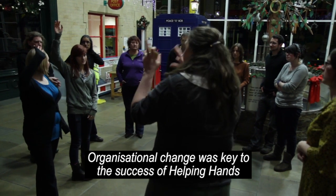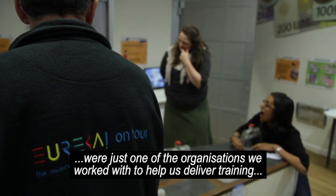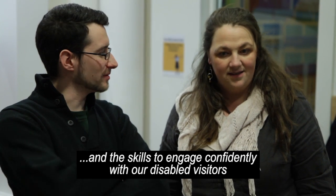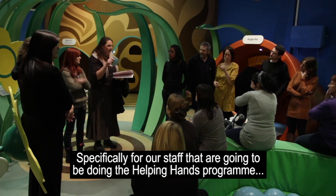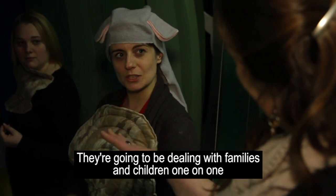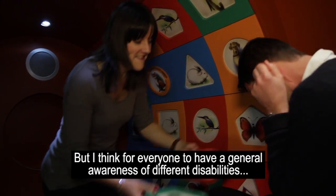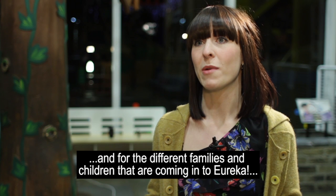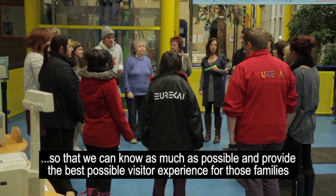Organisational change was key to the success of Helping Hands. Calderdale parents and carers were just one of the partners we worked with to help us deliver training, which gave the entire Eureka team a clearer understanding of disability and the skills to engage confidently with our disabled visitors. For everyone to have a general awareness of different disabilities is really important for Eureka as an organisation, so that we can provide the best possible visitor experience for those families.